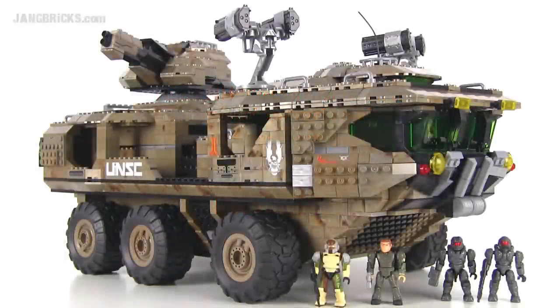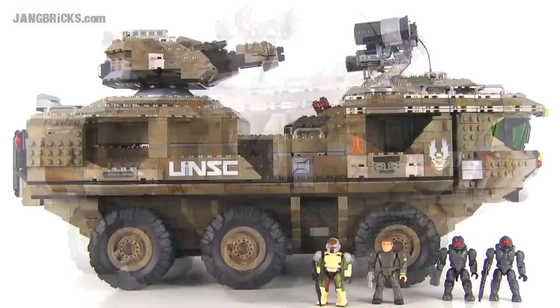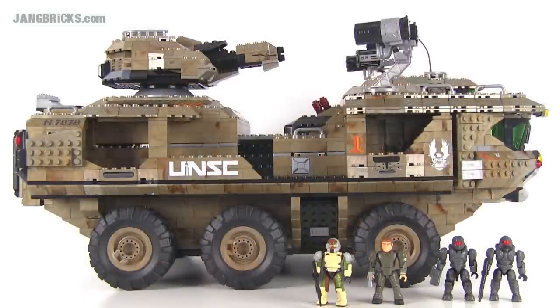Hey everybody, it's Jang here from jangbricks.com with something pretty big, massive, and epic. This is the 2013 Signature Series set from Mega Bloks' Halo line — the UNSC Mammoth, set number 97174. It comes with 2,030 pieces and costs $180 in the United States. The set features four minifigs and what I believe is the largest land-based vehicle Mega Bloks has ever made.